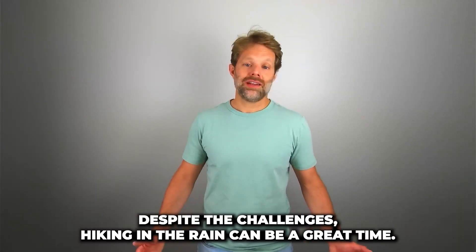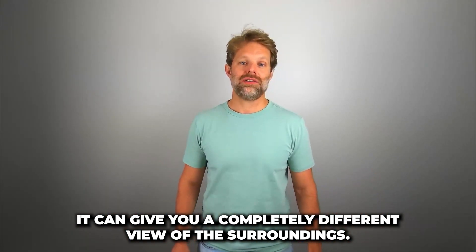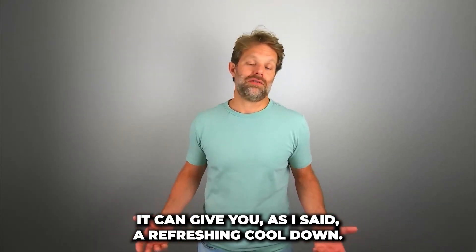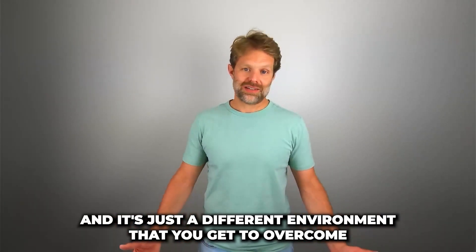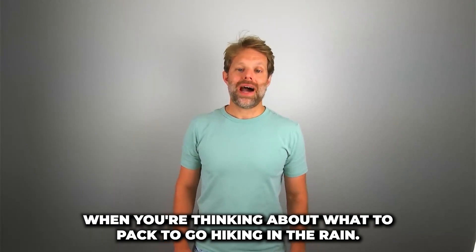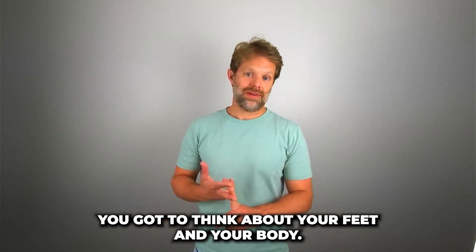Despite the challenges, hiking in the rain can be a great time. It can give you a completely different view of your surroundings, a refreshing cool down, and it's just a different environment that you get to overcome. When thinking about what to pack for hiking in the rain, you've got to think about your feet and your body.